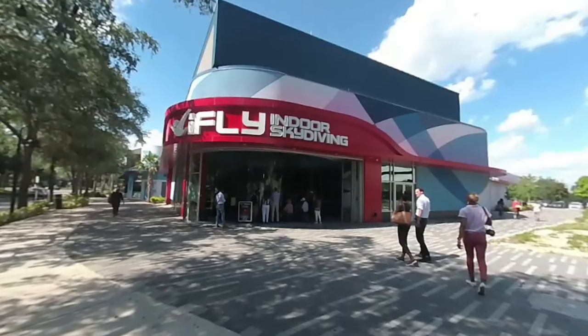Next up was the iFLY Indoor Skydiving Center. Siemens' technology partnership with iFLY helped to make this unique patented experience a reality.